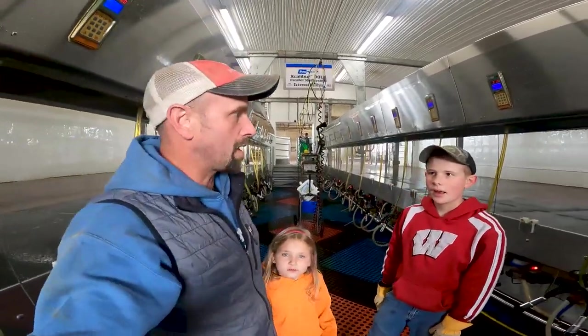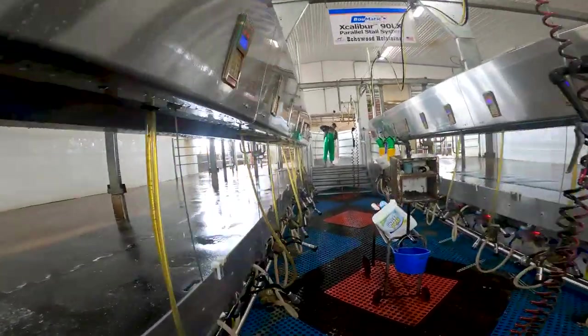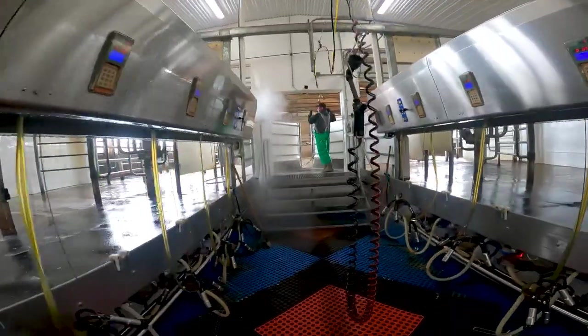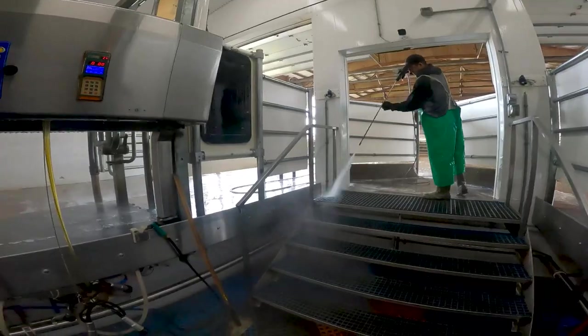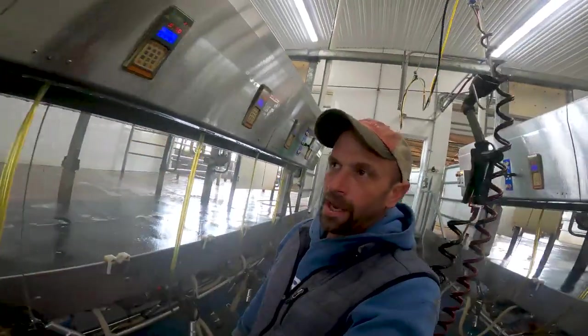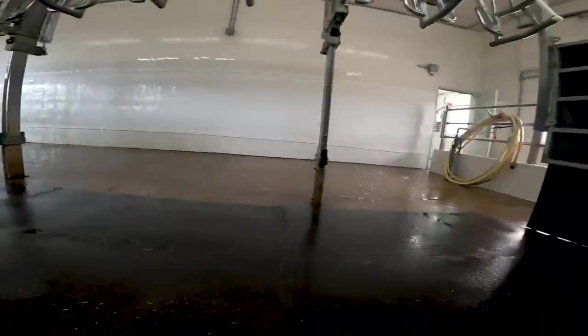Right now, what's going on is they are just getting done with the first shift. They started at 5 o'clock this morning and they are cleaning up and getting ready for the noon shift. Everything gets scrubbed - once a day, like totally scrubbed, pretty much bottled up.